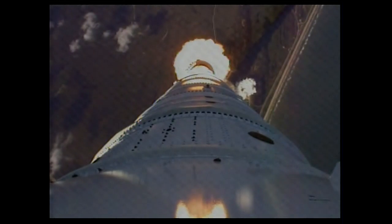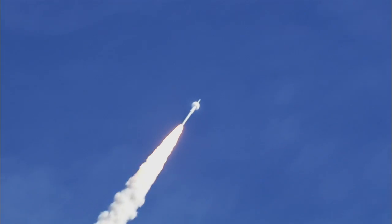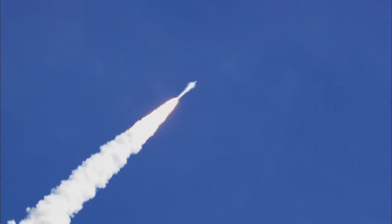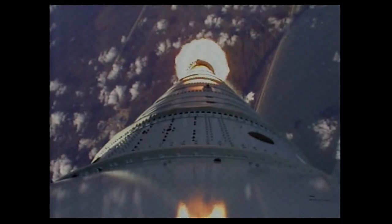Altitude now two miles. Tapering off as designed. The vehicle has aligned itself with the planned trajectory. We've passed Mach 1, and we're now passing Max-Q.